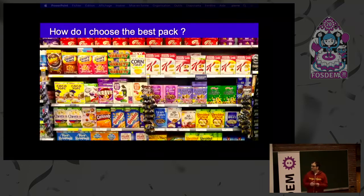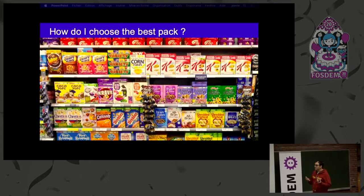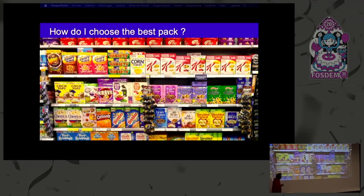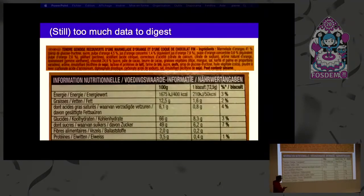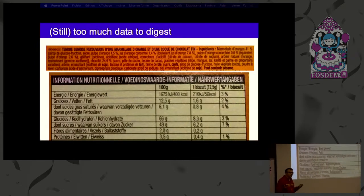Open Food Facts is all about this problem that many of us have in the supermarket about choosing which pack should I pick for my children. Should I flip over each and every pack and read the nutrition table? Personally, I've never managed to understand it. It's a lot of figures, so you have to do that for each and every single pack if you want to make an informed choice on food.